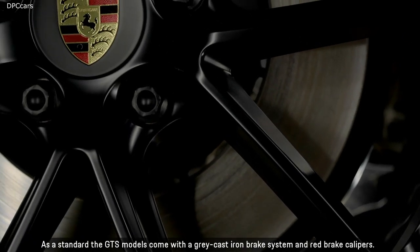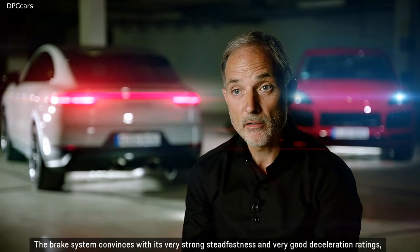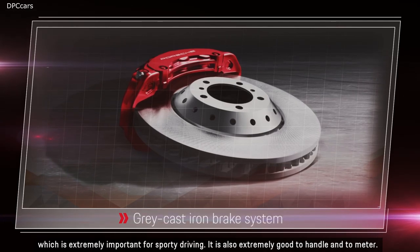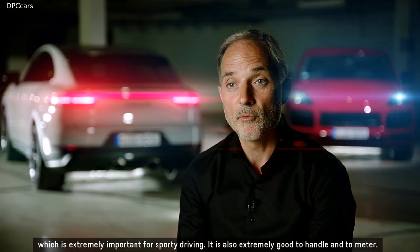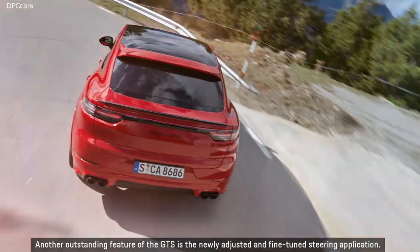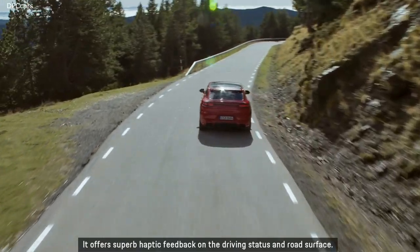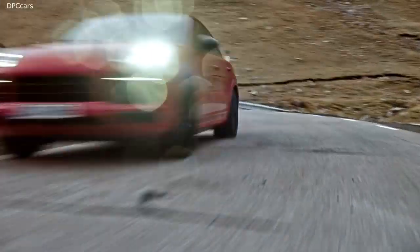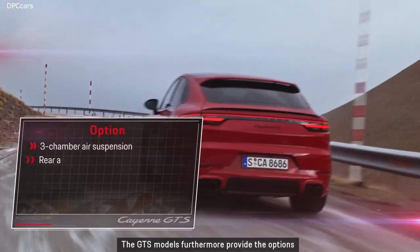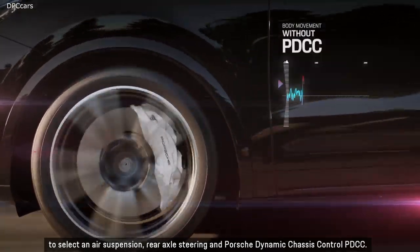For the GTS, the Porsche Active Suspension Management PASM has received a decidedly sporty setup. As standard, the GTS models come with a gray cast iron brake system and red brake calipers, offering very strong steadfastness and excellent deceleration ratings, which are extremely important for sporty driving. Another outstanding feature is the newly adjusted steering, offering superb haptic feedback on driving status and road surface. GTS models also provide options for air suspension, rear axle steering, and Porsche Dynamic Chassis Control PDCC.